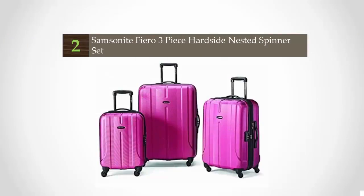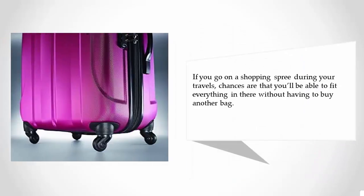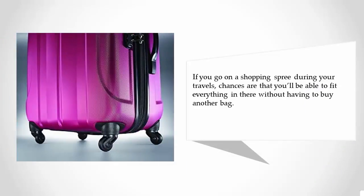At number 2: if you're looking for a set, Samsonite is again one of our favorites. All 3 suitcases have the same features as the previous Samsonite suitcase — 4 spinner wheels, inside zipper flaps, etc. But the nice thing about these is that they are all expandable. If you go on a shopping spree during your travels, chances are that you'll be able to fit everything in there without having to buy another bag.